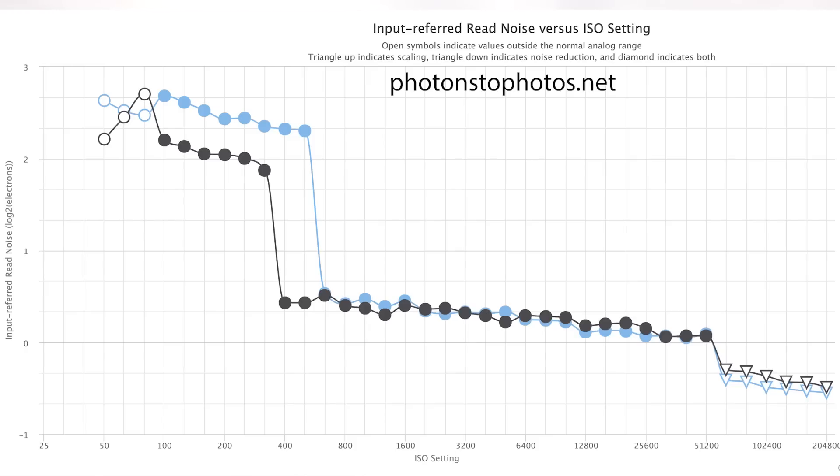Camera manufacturers have hit a plateau in improving low-light performance. Looking at a graph of input-referred read noise versus ISO, the a7 III and a7 IV produce pretty much the same amount of read noise, especially at higher ISOs. Most people don't realize that most of the noise in astro images is a result of not collecting much light, and that light itself being noisy. If you want cleaner images, you have to collect more light. There's a good way to quantify this mathematically.